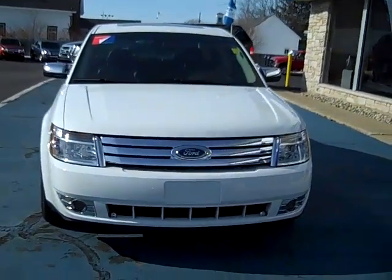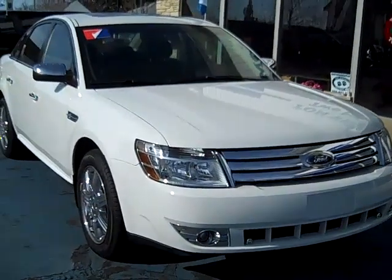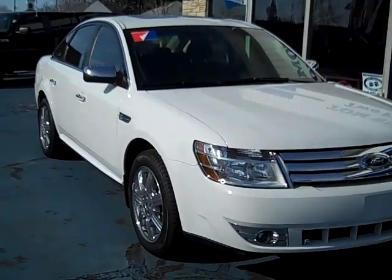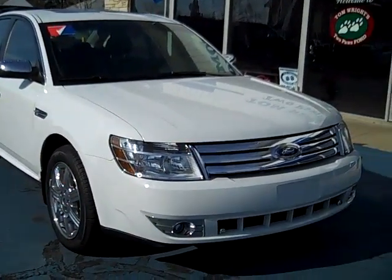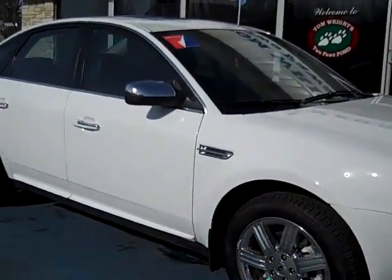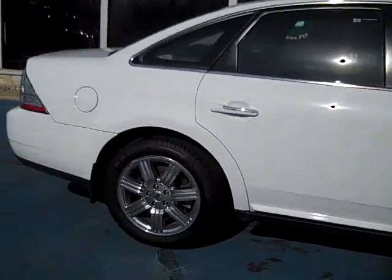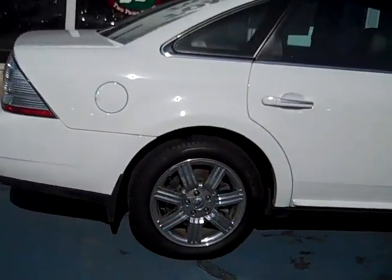Hello, this is Jack Lloyd at Tom Wright's Two Paws Ford in beautiful downtown Pawpaw, Michigan. What we have here is a 2008 Ford Taurus Limited all-wheel drive. This is a local trade-in — it was bought new here and traded back in here. It's a Limited, so it's very well equipped.